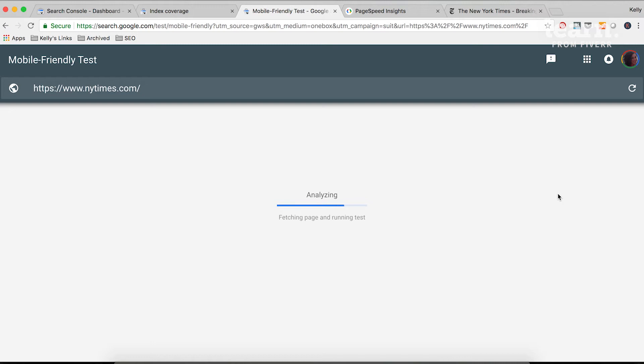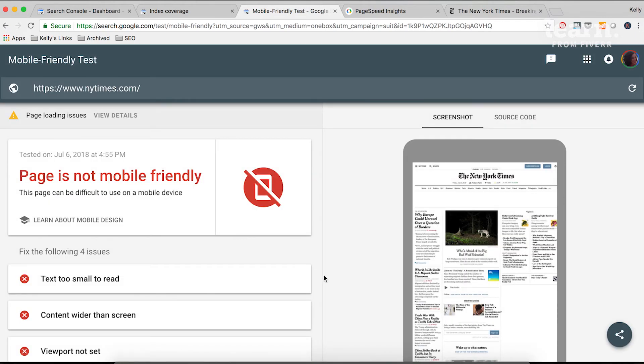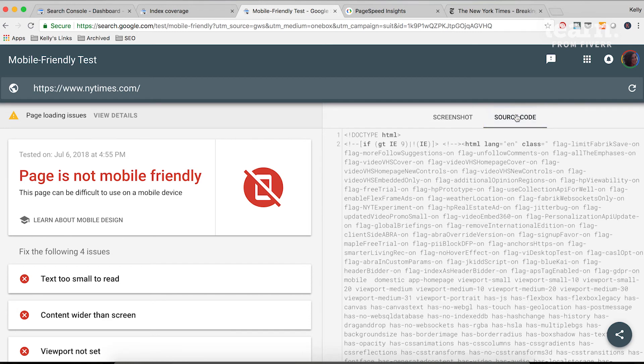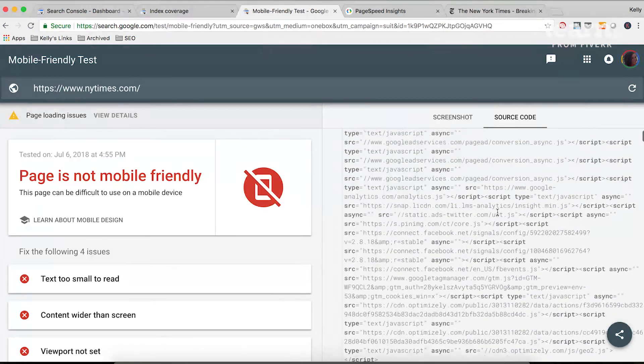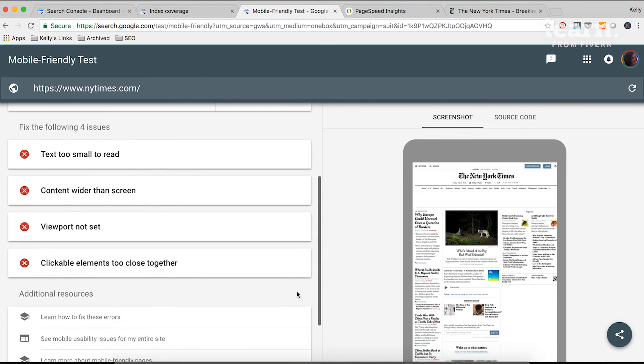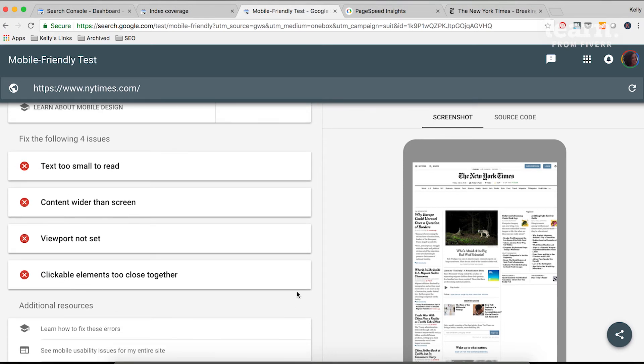You can screenshot and download these items for the developer's reference. All of these updates will need to be made on the client side. Based on Google's own metrics, the page is not actually mobile-friendly. On the right, it gives you a screenshot of what it looks like on a mobile device, and the source code in case you need that. Scrolling down to see why it's not mobile-friendly, the priority issues pulled out here — there are four of them: the text is too small to read, the content is wider than the screen, the viewport is not set, and clickable elements are too close together.